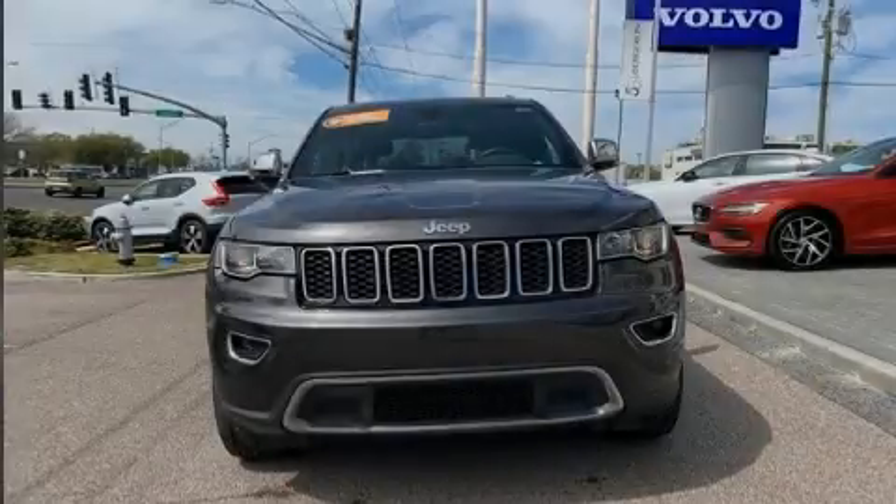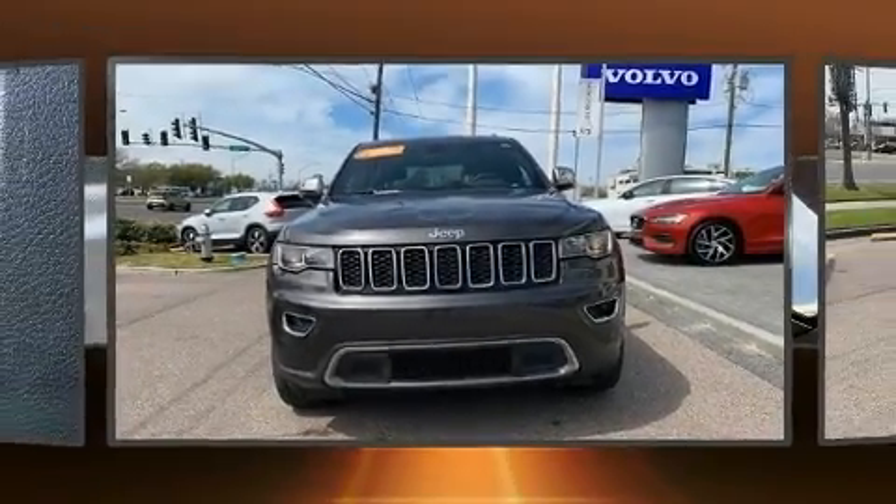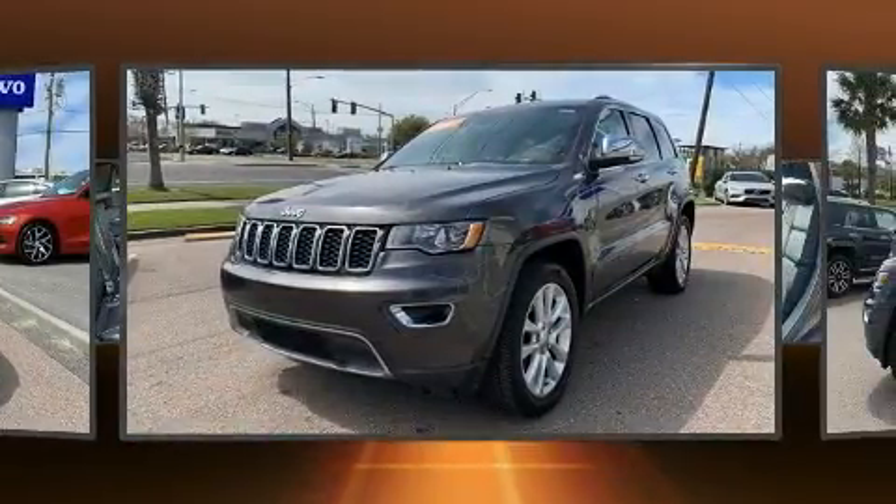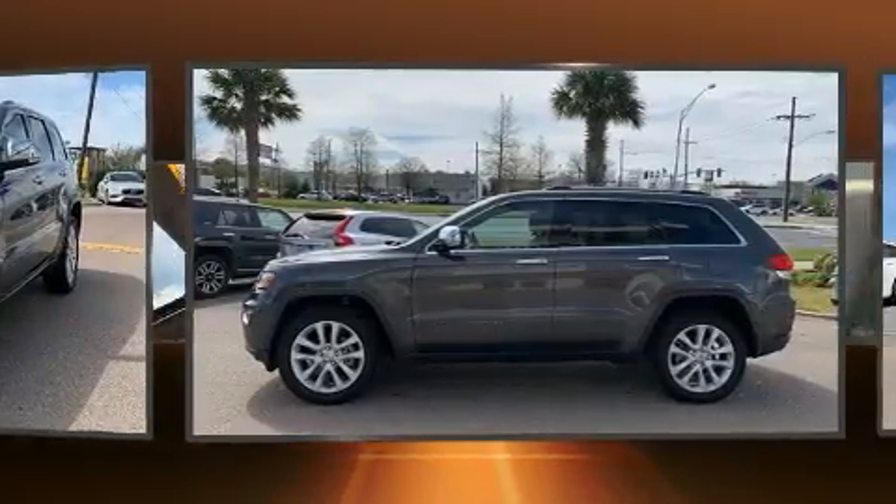Familiarize yourself with the 2017 Jeep Grand Cherokee. With fewer than 35,000 miles on the odometer, this four-door sport utility vehicle prioritizes comfort, safety, and convenience.